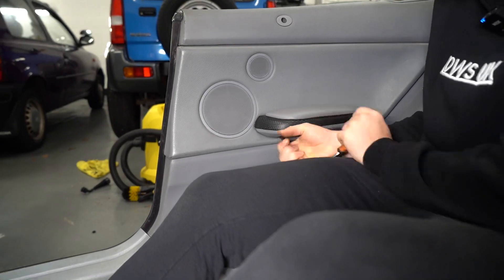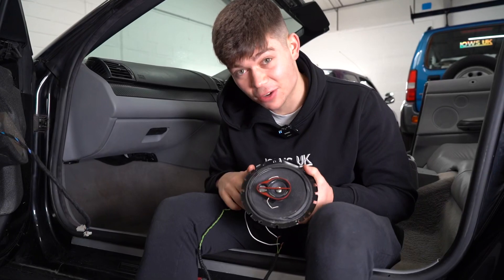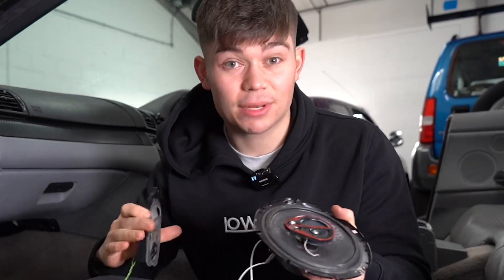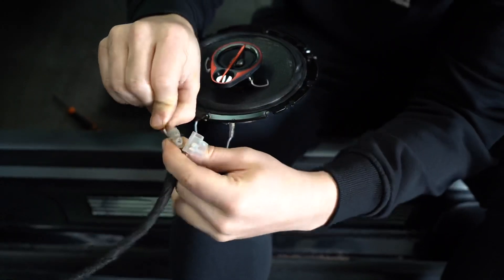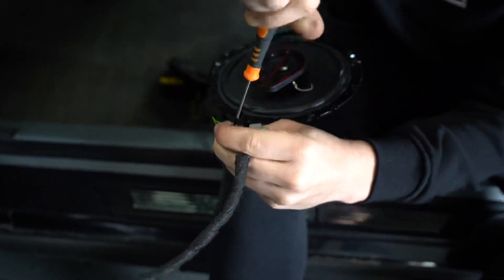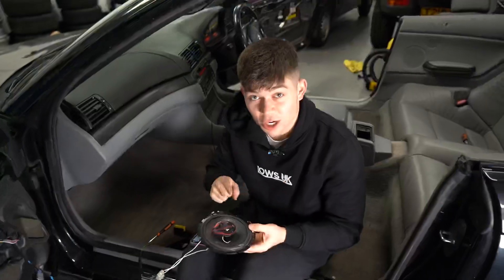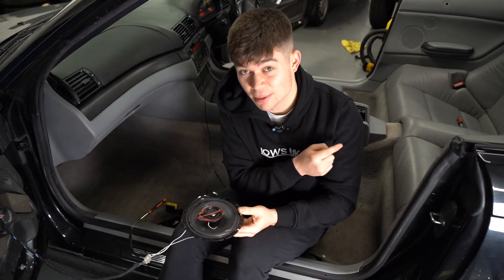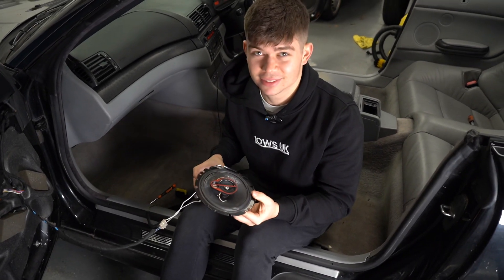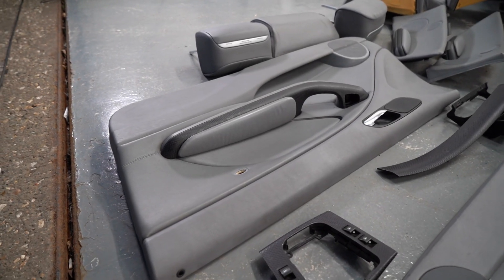After putting back on the rear speaker trim piece, we moved on to fixing the passenger door card speaker. We have the speaker and the tweeter — basically the same concept as the back speakers. This was actually very easy compared to the rear. I didn't have to strip any wires; I literally just placed the wires into the wire connectors and tightened them up with a screwdriver. We gave it another test with copyright-free tunes and it works perfectly.